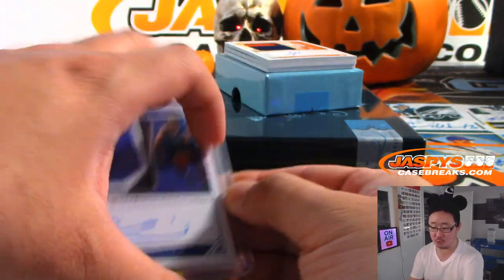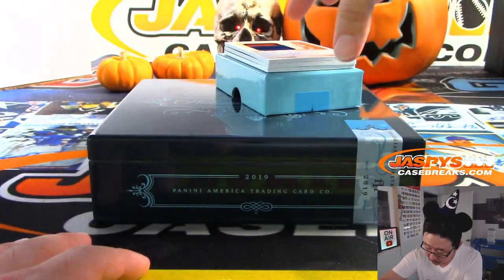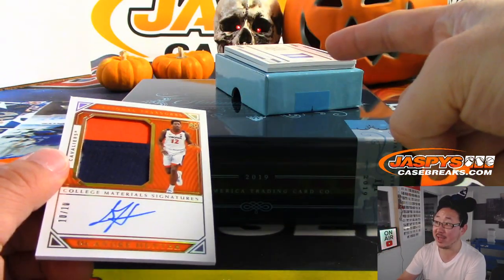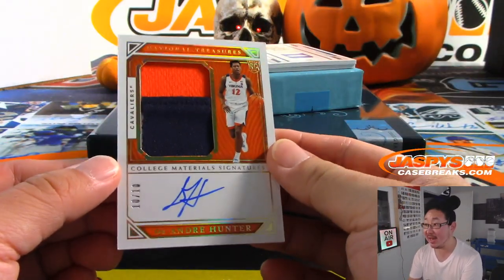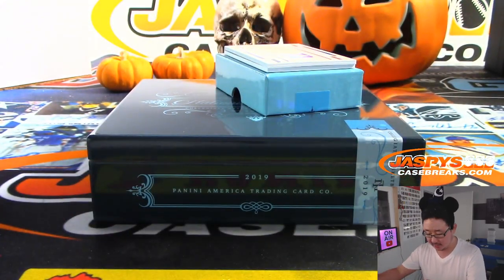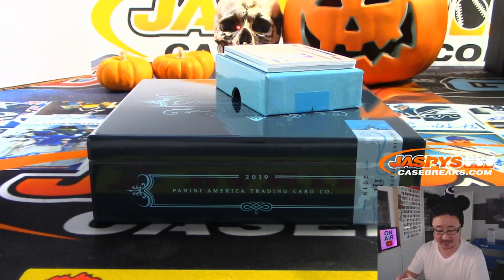Chris Rendon with number two. Ooh, what is that? 10 out of 10 — DeAndre Hunter, fourth overall pick. It's a nice box. Jeremy Tillman with zero.